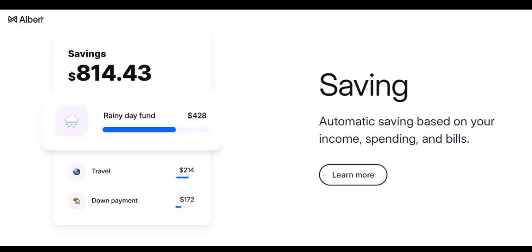Consider peer-to-peer P2P payment services like Venmo or Zelle. If you have a friend or family member who can receive money through these platforms, you can transfer funds from your Albert account and then ask them to withdraw cash for you. Be sure to factor in any potential transfer fees.